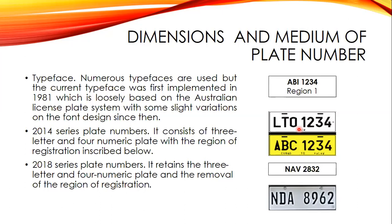The 2014 series plate numbers consist of three letters and four numeric characters, with the region of registration indicated — for example, LTO 1234 NCR. The 2018 series plate numbers retain the three-letter and four-numeric format but removed the region indicator — only the three letters and four numeric characters remain.